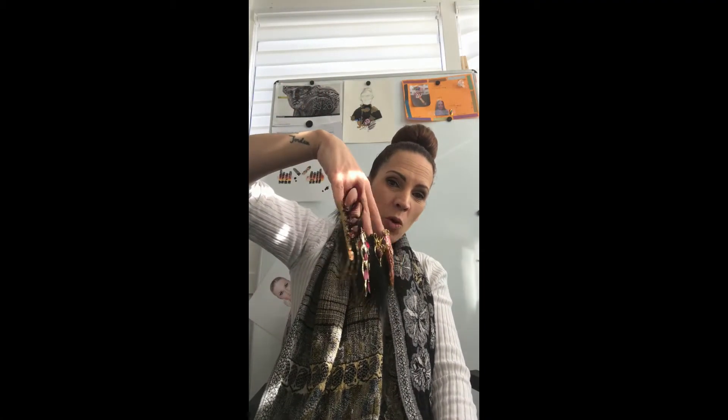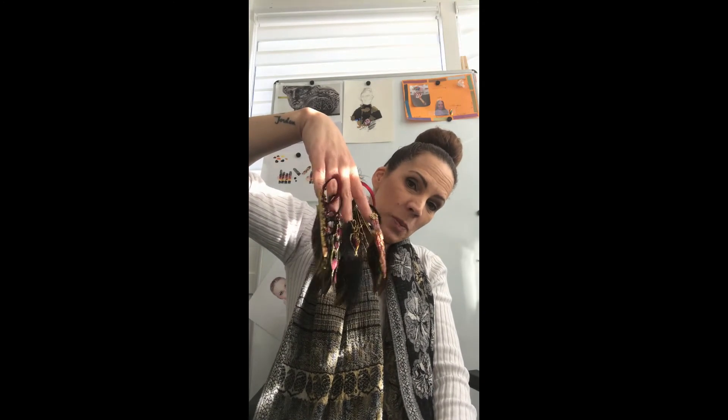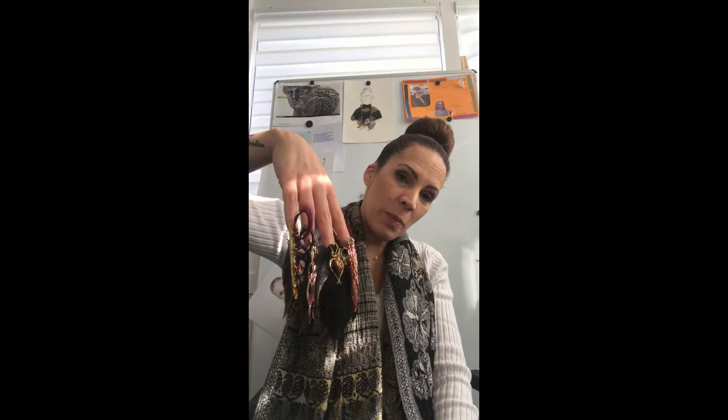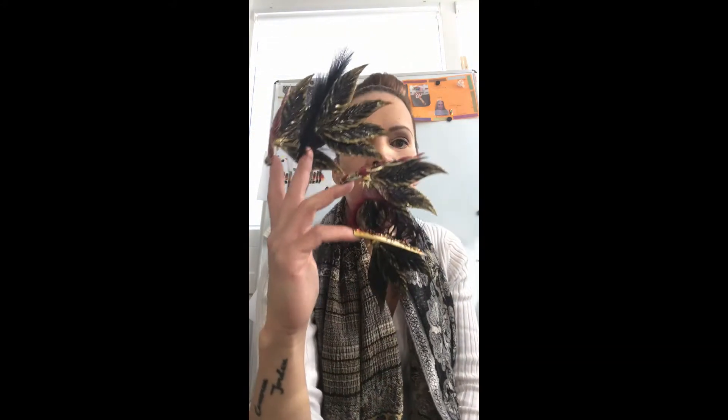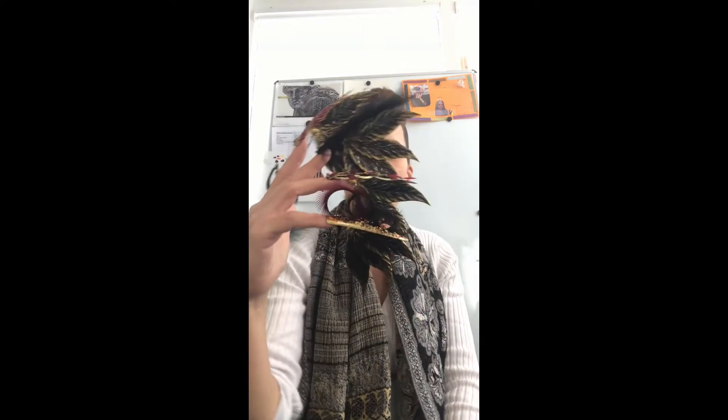I'm loving this design for the catwalk because you can imagine the models walking down the catwalk with their hands by their side, showing off your design, and then they stop, strike a pose, and the rest of your design pops out. We've got tops and bottoms.